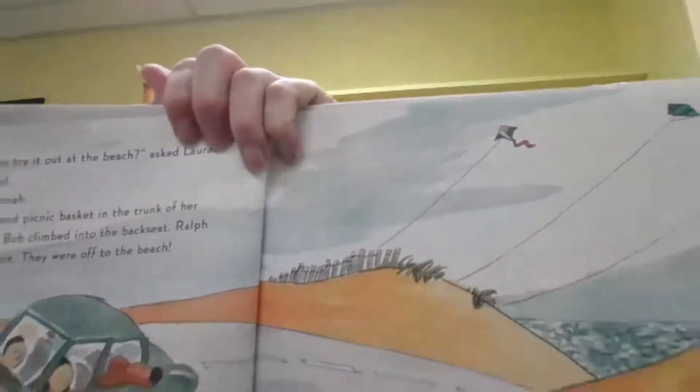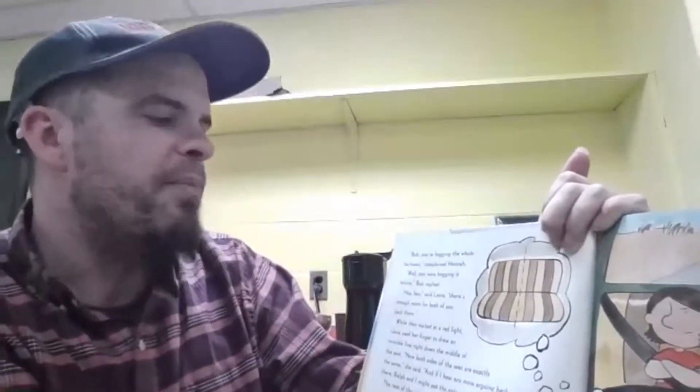"Now who wants to try it out at the beach?" asked Laura. "I do!" Bob shouted. "Me too!" said Hannah. Laura put the kite and picnic baskets in the trunk of her car while Hannah and Bob climbed into the back seats. Ralph always got to sit in the front. "Bob, you're hogging the whole back seat," complained Hannah. "Well, you were hogging it before," Bob replied. "Hey, hey," said Laura. "There's enough room for both of you back there." While they waited at a red light, Laura used her finger to draw an invisible line right down the middle of the seat. "Now, both sides of the seat are exactly the same," she said. "And if I hear any more arguing back there, Ralph and I might eat the entire picnic ourselves." The rest of the ride was quiet.